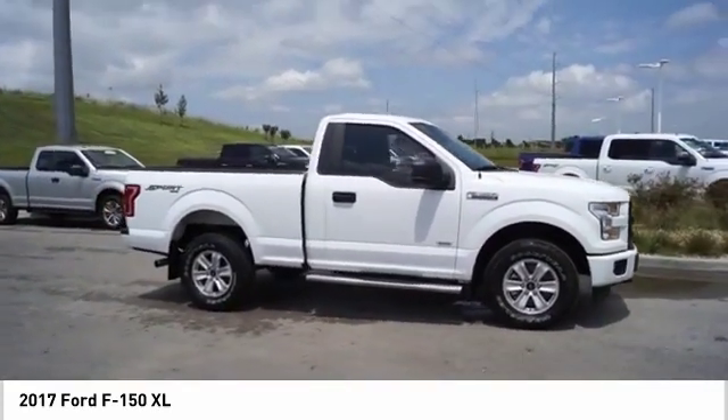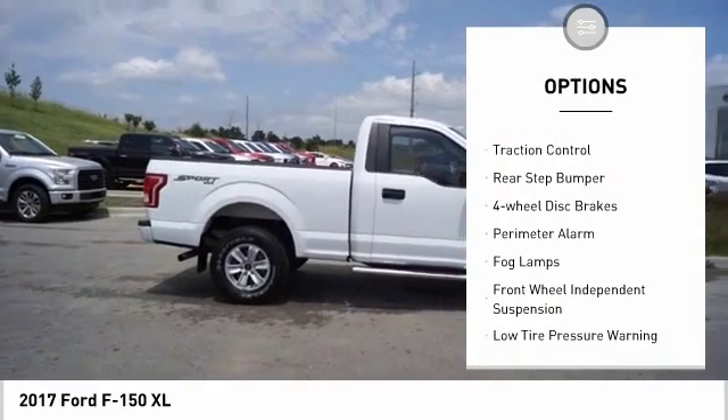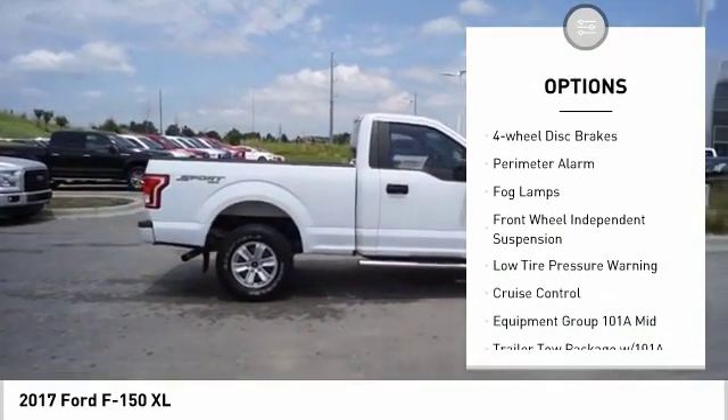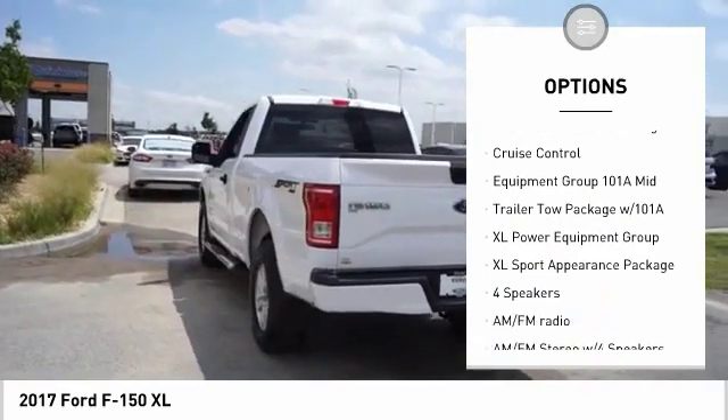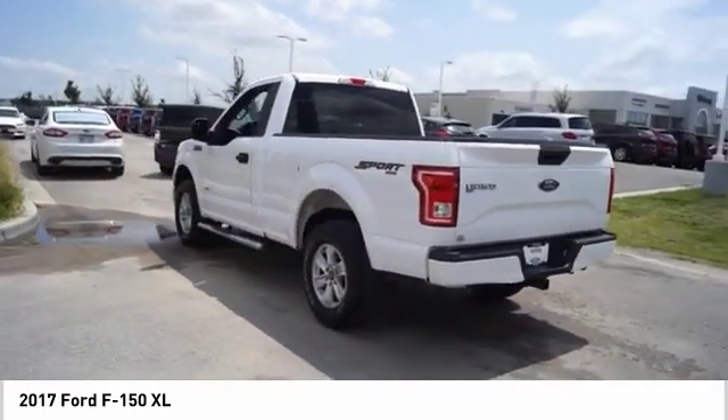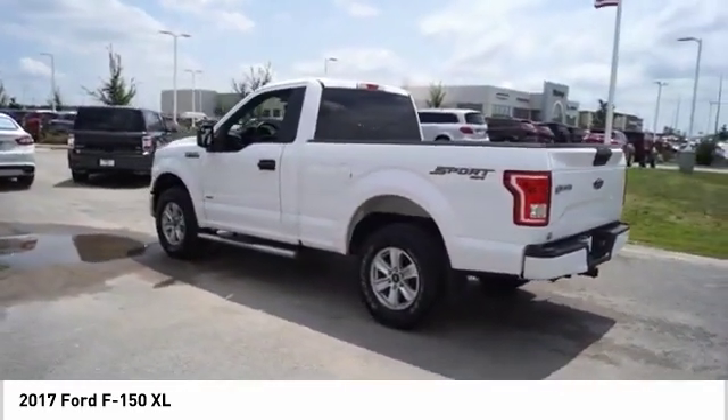Here are some of this vehicle's great options: electronic stability control, brake assist, traction control, rear step bumper, four wheel disc brakes, perimeter alarm, fog lamps, front wheel independent suspension, low tire pressure warning.